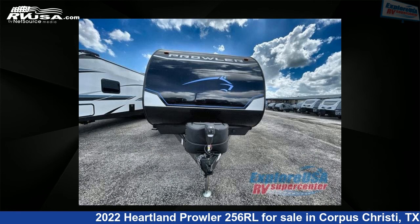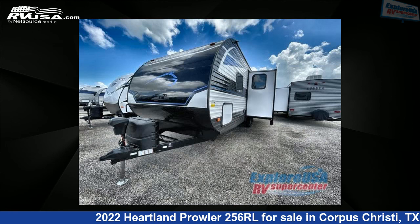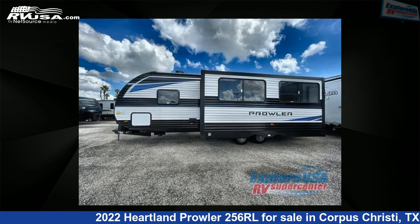This new Heartland is 30 feet zero inches in length and features one slide-out, sleeps five, and 41 gallons fresh water capacity.